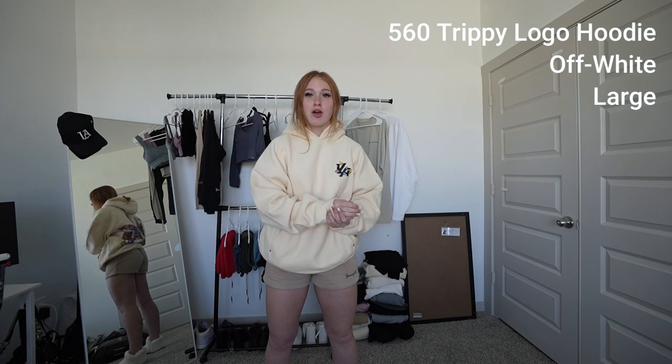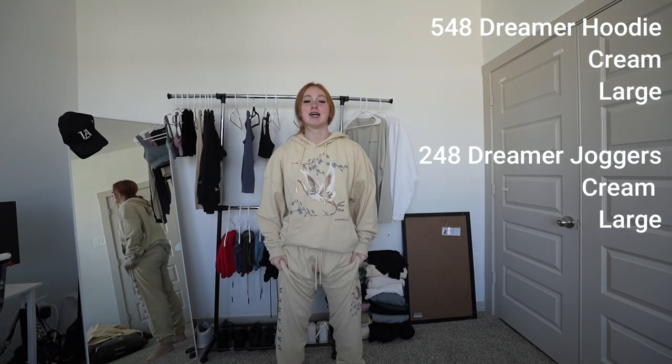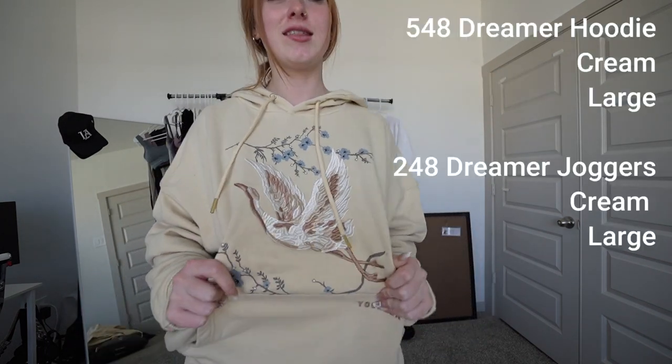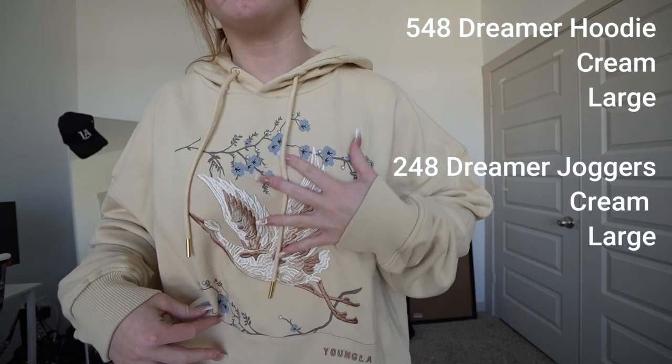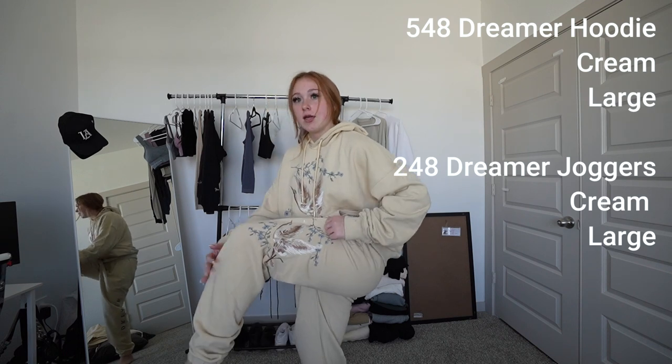Next up, we actually do have some pants. I'm going to be doing the dreamer joggers — this is the dreamer set. The sweatshirt is a size large and the pants are also a size large. On the sweatshirt there's a nice little embroidered dove, I think — a bird and some trees and some nice flowers. On the hood it says dreamer. It also comes in black. On the right leg it has 'dreamer' and on the left it has the same embroidered print as the sweatshirt.